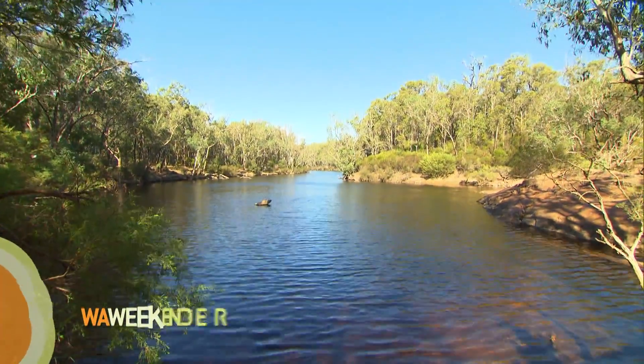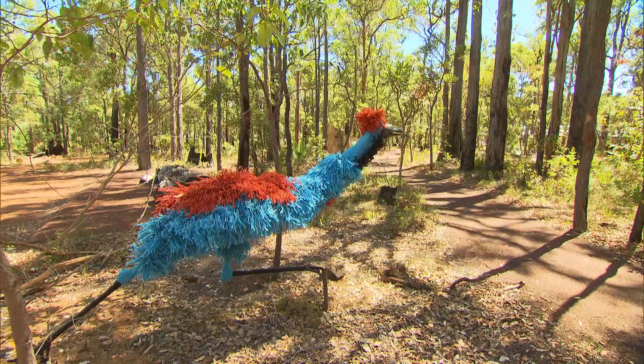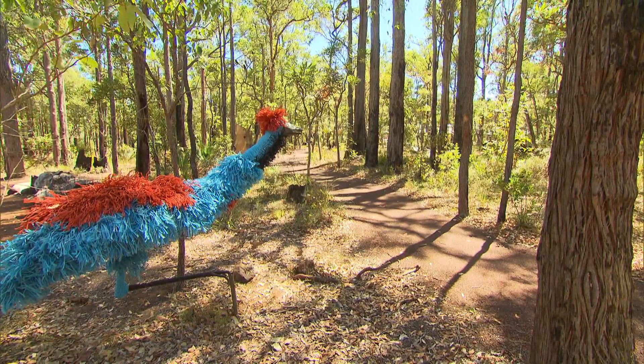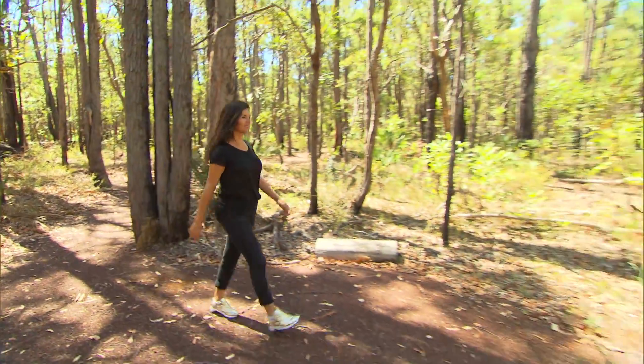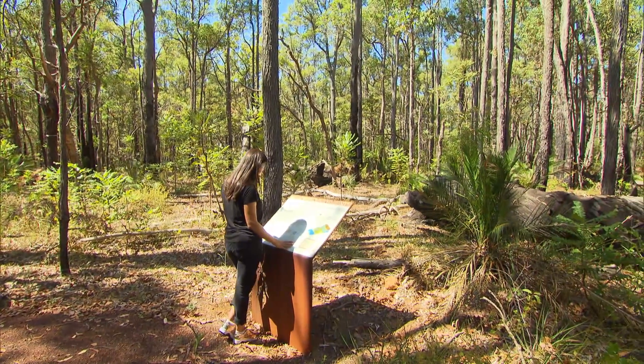WA's beautiful Peel region is full of stunning destinations just waiting to be explored. One of the places well worth a visit is the charming country town of Dwellingup. It's only one and a half hours south of Perth and you'll leave the city feel behind as soon as you arrive. Surrounded by Jarrah Forest and water catchment areas, this region is absolutely stunning and there are some amazing natural attractions.